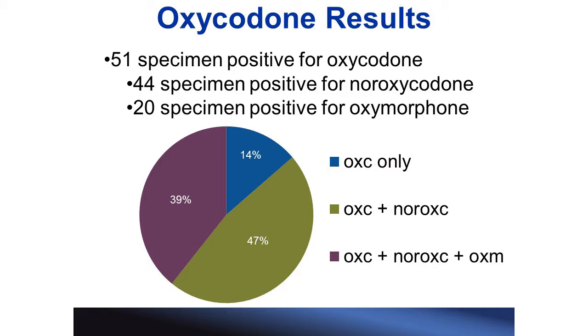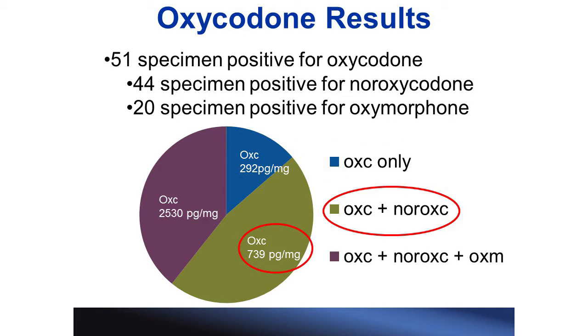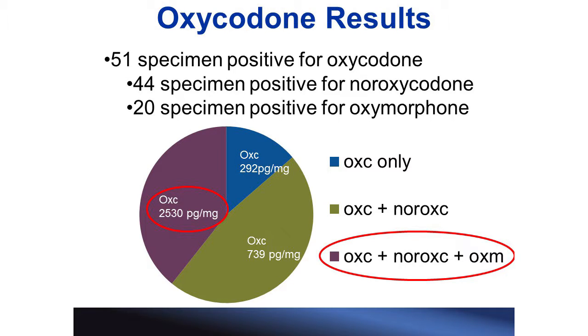If we look at the specimens positive for noroxycodone, it would be the green region combined with the purple region. The specimens positive for oxymorphone is just the purple region. Therefore, there are a greater number of samples positive for noroxycodone than for oxymorphone. We also looked at the parent drug concentration for each group. The lowest parent drug concentration occurred in the blue region where no metabolites were detected. An intermediate parent drug concentration occurred when only noroxycodone was detected. The highest parent drug concentration occurred when both metabolites were detected. This suggests that in order to detect noroxycodone, we need an intermediate parent drug concentration, whereas detecting oxymorphone tends to require higher concentrations.